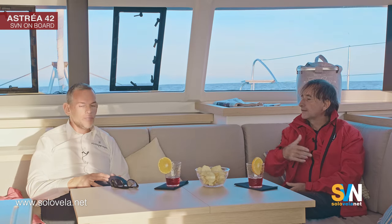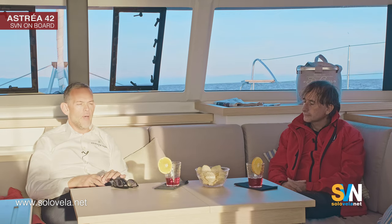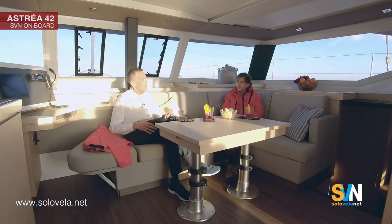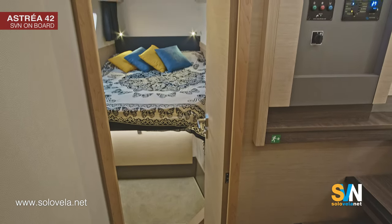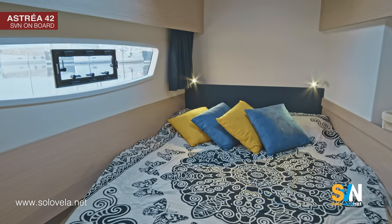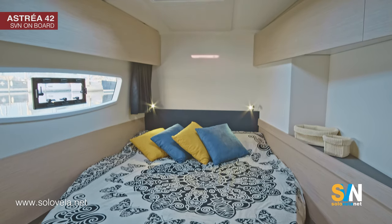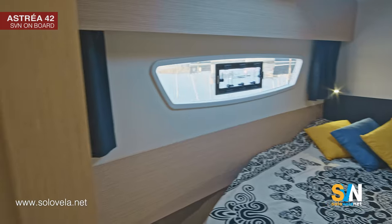The Astra 42 features a typical private owner layout: the owner's cabin is on the starboard hull, and the guest cabin is on the port side. In the forward guest cabin there is a very nice island bed — unlike many catamarans where beds are positioned side by side. The island configuration makes access easy. A large window provides abundant natural light, so even in the cabin you feel a sense of freedom rather than being enclosed.